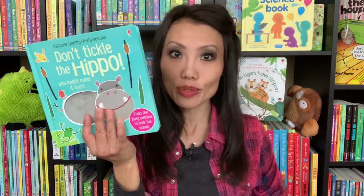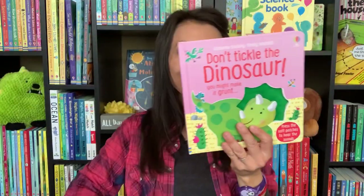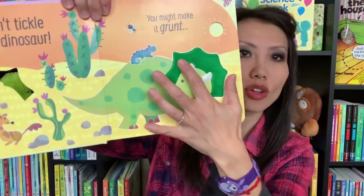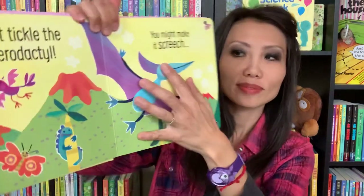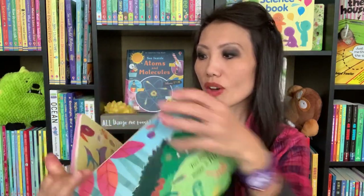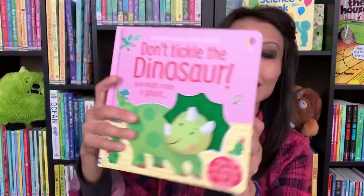If you love our sound books Don't Tickle the Hippo or Don't Tickle the Lion, now we have Don't Tickle the Dinosaur. There's a button in the back that you can turn on, and each page has a touch-and-feel along with sound. All the different dinosaurs, and at the end there's a button you can press with all the dinosaur sounds together. This is such a fun interactive book. Our sound books are amazing — the Don't Tickle the Animals series.